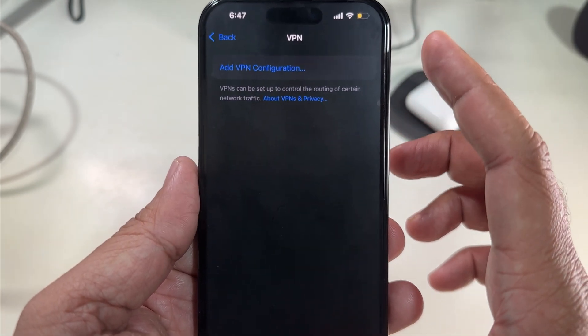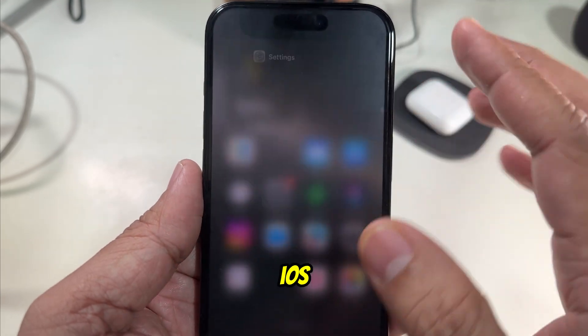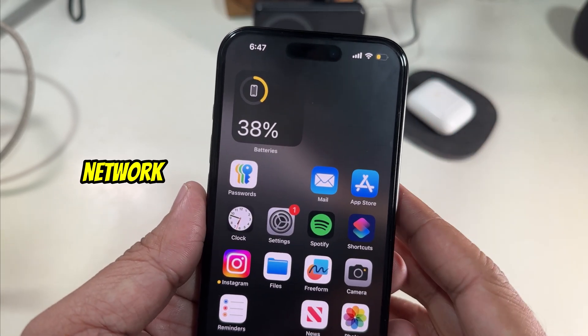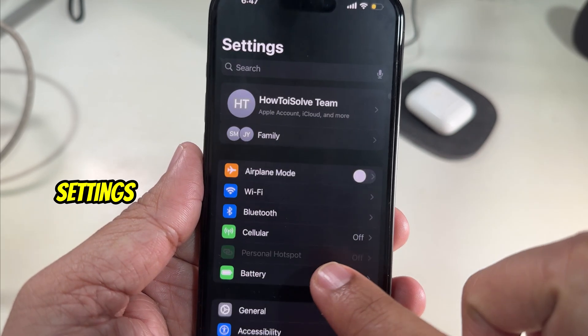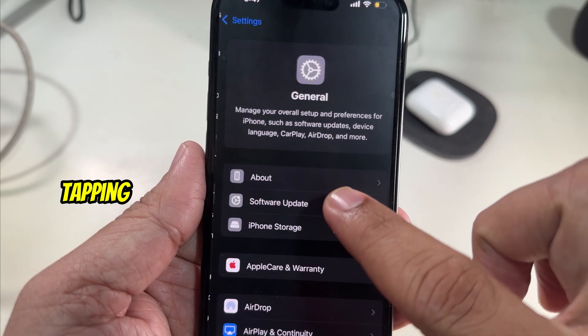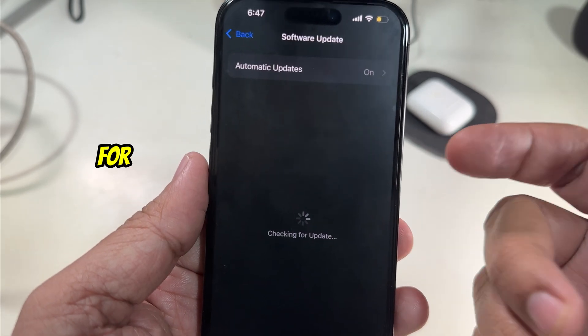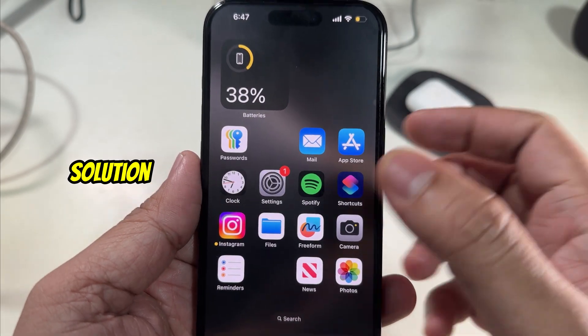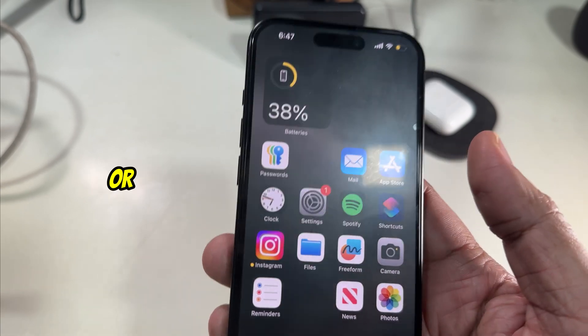Solution number six is check for an iOS update. Make sure you are on the latest iOS version, as an outdated version can sometimes cause Wi-Fi network issues. Go to the Settings app, scroll to General, and tap on Software Update. Wait for a while and install the latest update if any pending update is available.